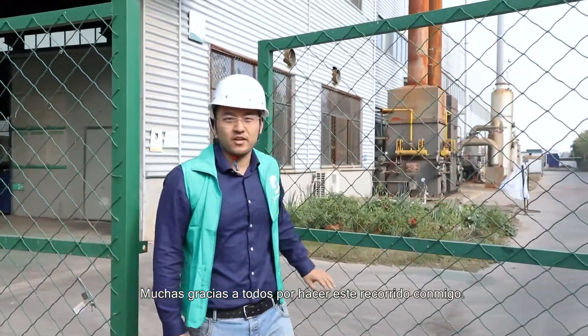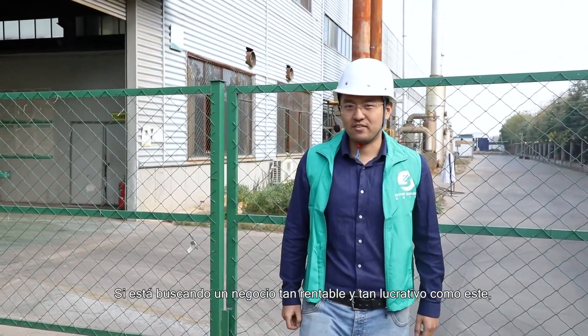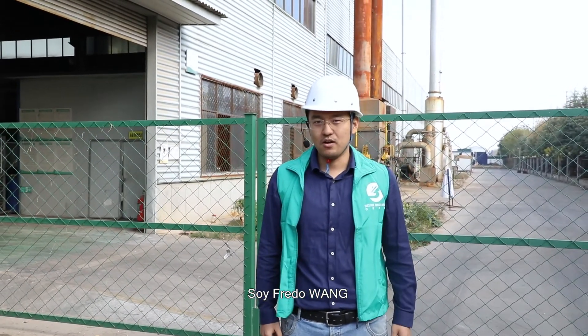Thank you all so much for taking this tour with me. If you are looking for a business that is profitable and lucrative like this, do not hesitate to contact me. I'm Fred Wang, and I work for Best Machinery. Thank you.